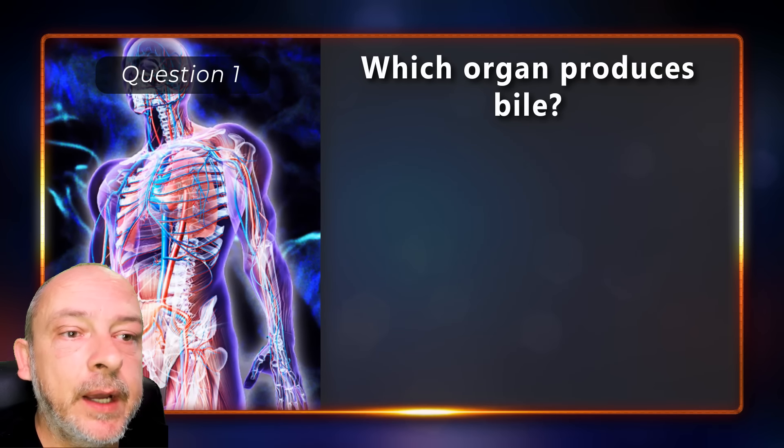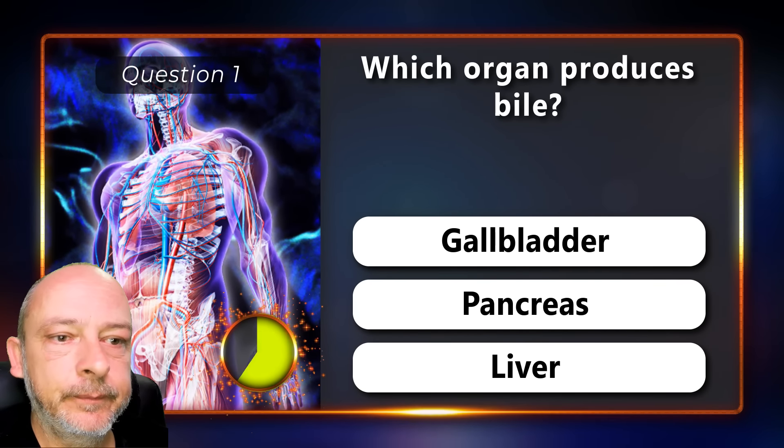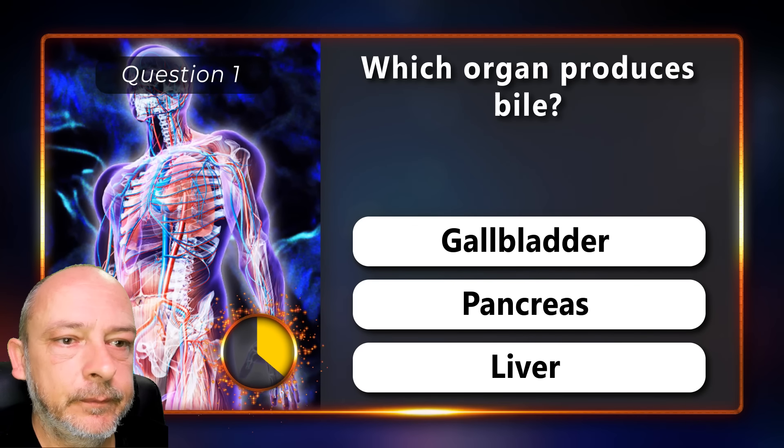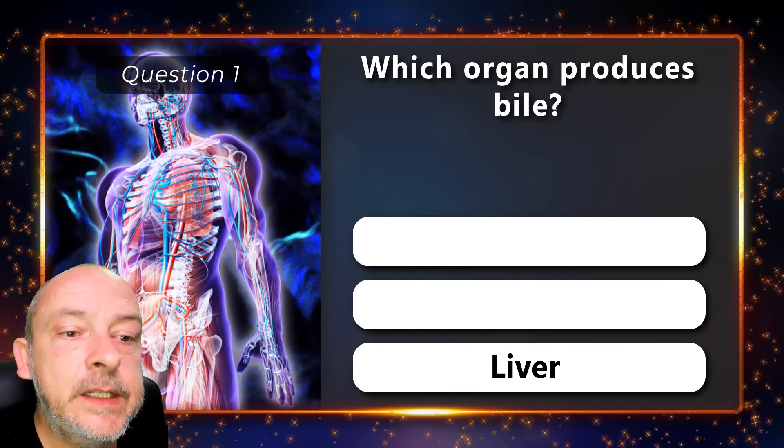Which organ produces bile — is it the gallbladder, pancreas, or the liver? It is the liver.